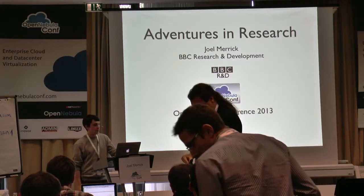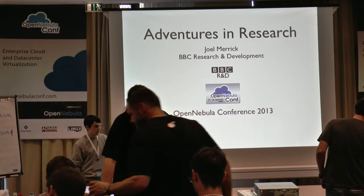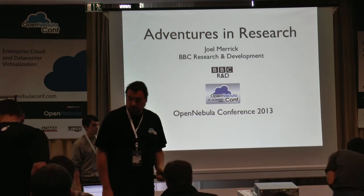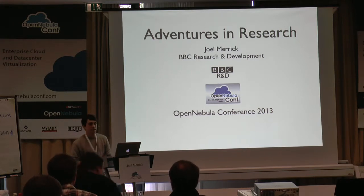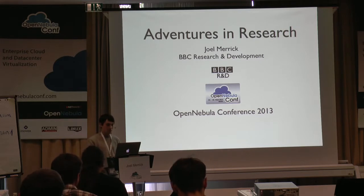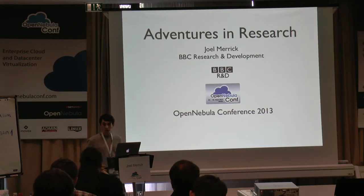Hi guys, thanks for having me. I'd just like to give you a feel today for what kind of work we do in research and development, try and let you understand some of the challenges that we face, and give a better understanding of where we want to take the project. Traditional broadcast media has been fairly specific, and with the growth of the internet over the past 20 odd years that has obviously changed, and the demand for IT services has grown and grown and can only keep continuing.